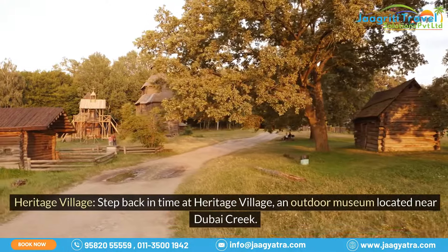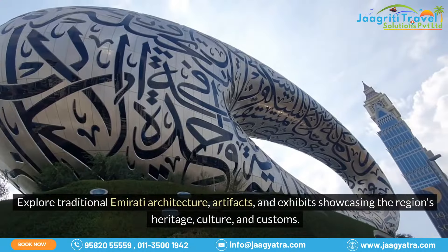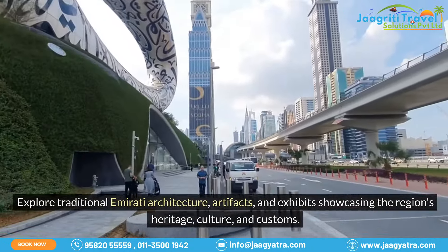Heritage Village: step back in time at Heritage Village, an outdoor museum located near Dubai Creek. Explore traditional Emirati architecture, artifacts, and exhibits showcasing the region's heritage, culture, and customs.